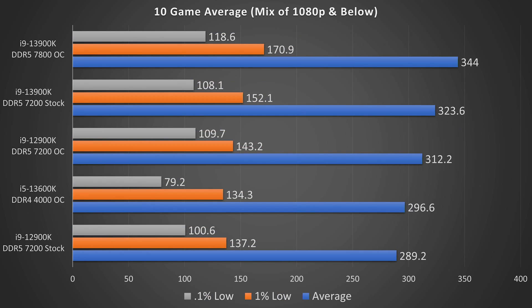Taking a look at the 10-game average, the 13600K is not in last — it's comfortably between the 12900K stock and the 12900K OC, which is a great result considering the platform cost is much cheaper. The 13900K stock is about 12% faster on average and about 11% faster on 1% lows versus the 12900K. OC versus OC it's about 10% faster on averages, but an incredible 19% faster on 1% lows, showing that 7800MHz DDR5 has real advantages for frame rate consistency.